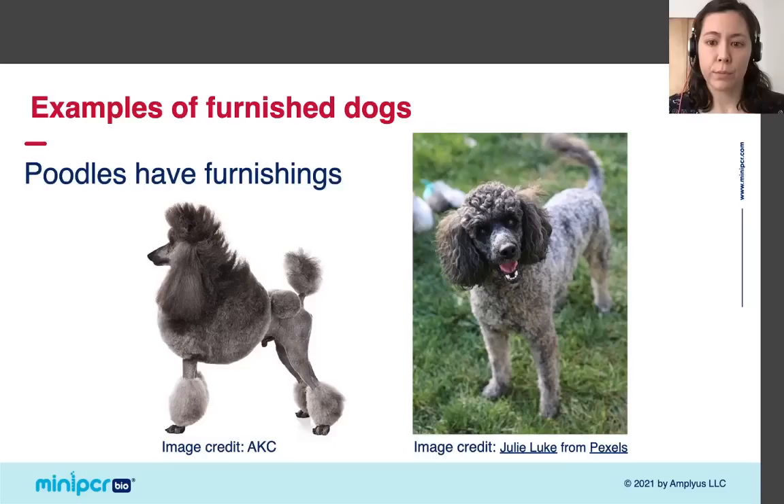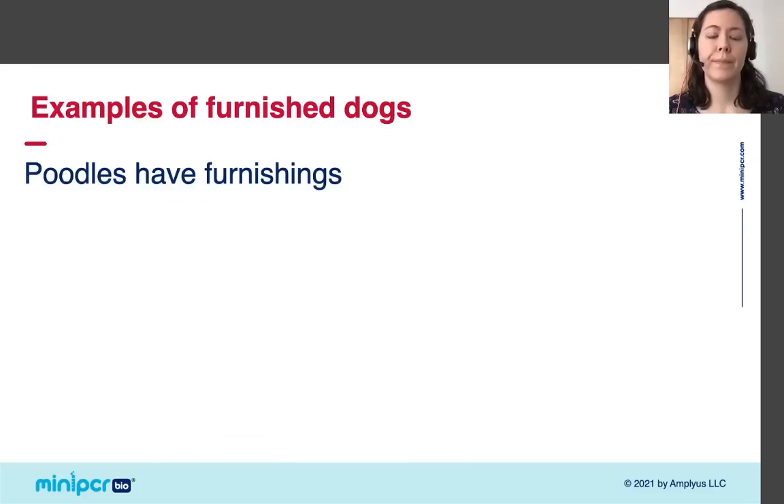Here's a poodle that's been groomed differently, where the fur on its body has been clipped short but the hair on its ears has been left longer. This is a common grooming style for poodles. It's convenient to clip the fur on the muzzle short, but it hides the fact that all poodles have furnishings. Let's see some examples of poodles where the fur on their face hasn't been clipped short, so we can observe their furnishings.